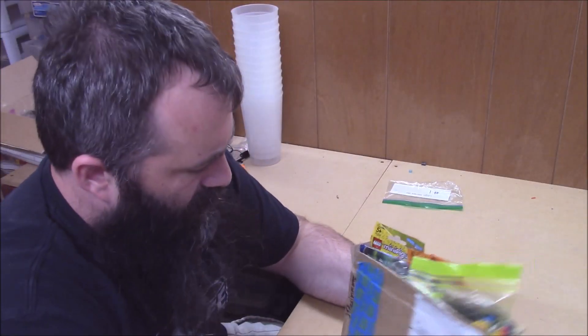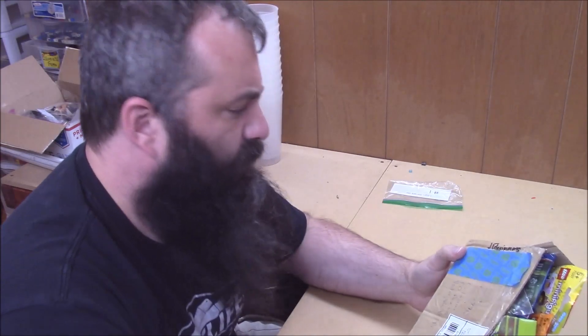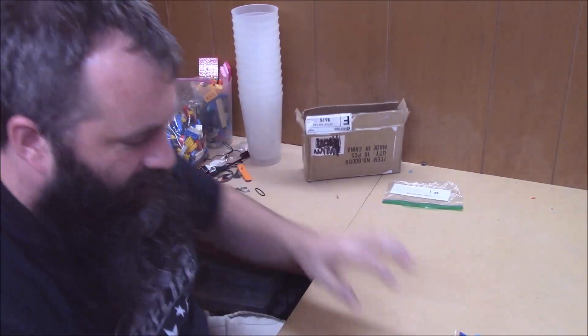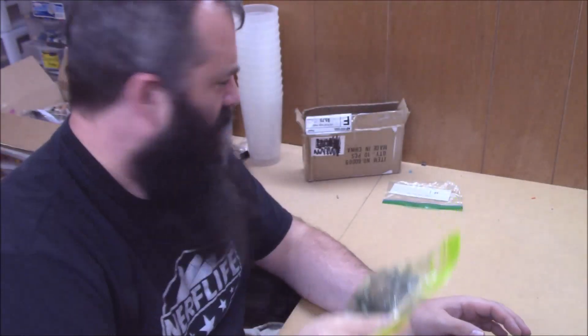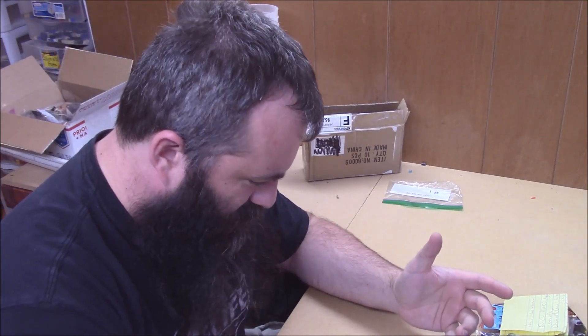Next we have a package from J. Fitzsimmons - fabulous man. I am really looking forward to seeing what's in here, because apparently in addition to there being a bag of nifty pirate stuff, he has also sent me a whole bunch of minifigures but with gold and chrome plated weapons, which is just gonna look fantastic when they're all together.